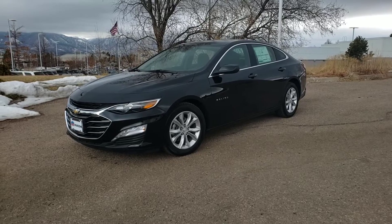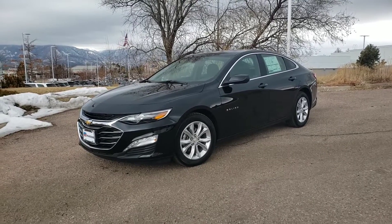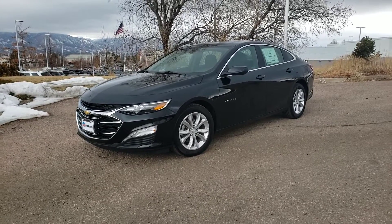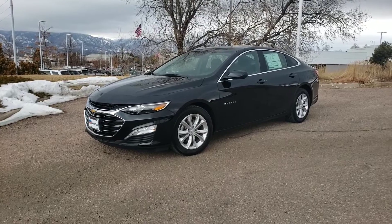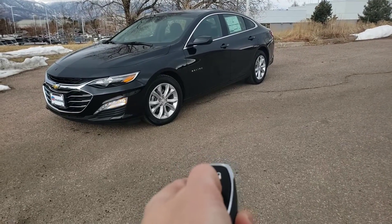Welcome back to the channel. This is Kyle Gunn with Mike Maroone Chevrolet here on another beautiful day in Colorado Springs, Colorado. Today we have a 2020 Chevrolet Malibu LT — the most popular trim level, right in the middle. It's a nice balance of features and equipment yet you still get a great value with it. First thing's first, let's go ahead and remote start it up.